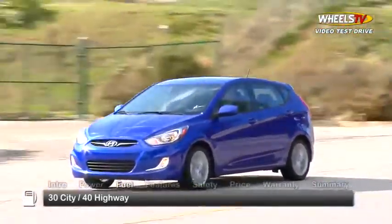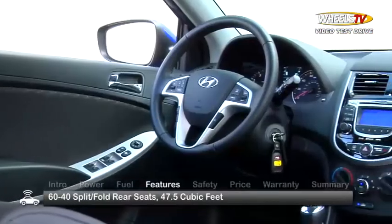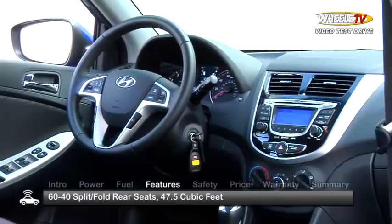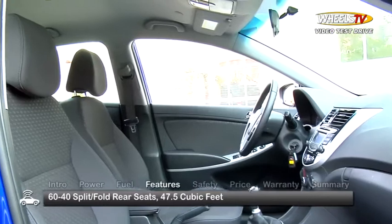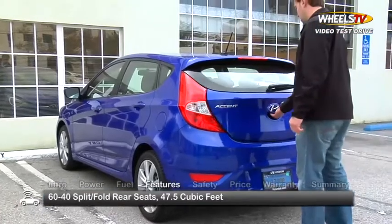Fuel economy for the Accent is 30 miles per gallon city and 40 miles per gallon highway. The Accent features an attractive and well laid-out interior, with cabin room that is spacious for a vehicle its size.